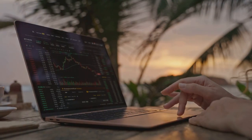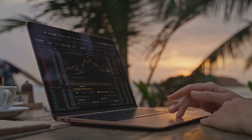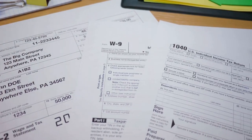Ready to turn your crypto tax chaos into a breeze? Buckle up. Whether you're a seasoned crypto trader or just dipped your toes in, the thought of crypto taxes can be downright daunting. Different exchanges, countless transactions, and ever-changing regulations. Seriously, who has time for all that?